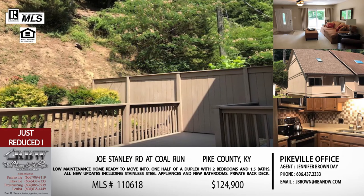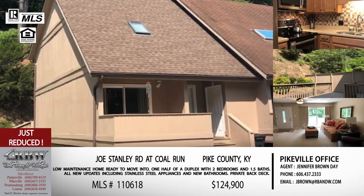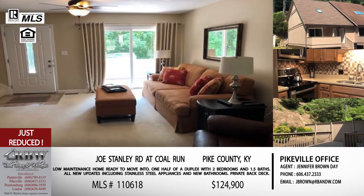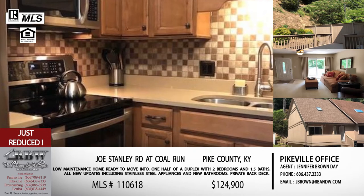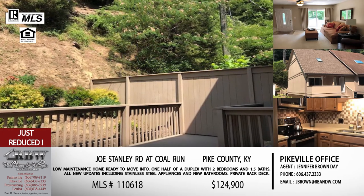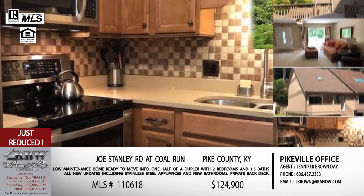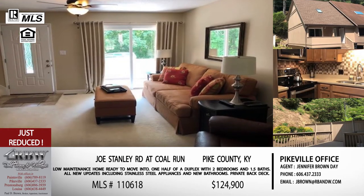It's a two bedroom, one and a half bath. They have completely new bathrooms with new vanities and new fixtures. In the kitchen, they did custom kitchen cabinets, quartz countertops, and stainless steel appliances. Throughout the house there's new lighting, new doors, and new windows — everything has been changed out. On the outside you've got a private back deck where you can put a grill, do some outdoor dining, maybe even a hot tub. You have a very small amount of grass to mow — very low maintenance for those weekends.